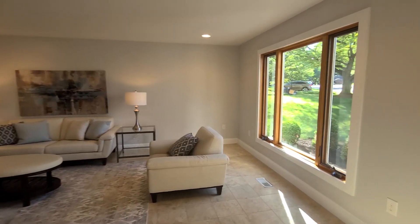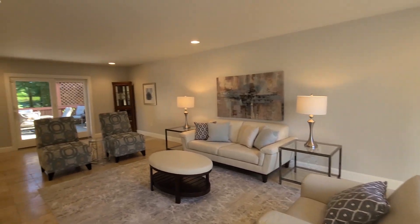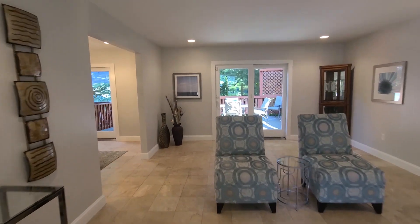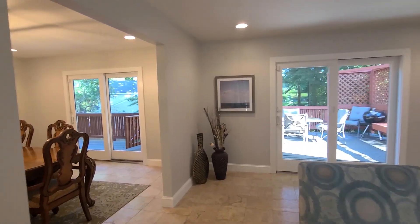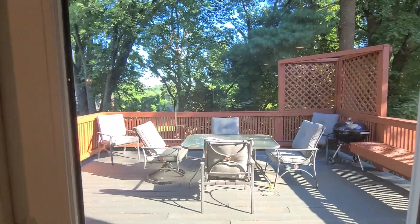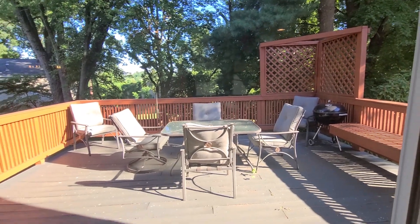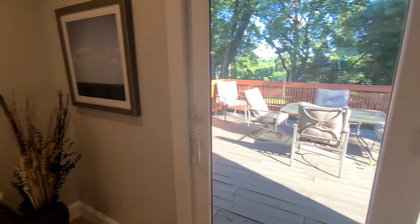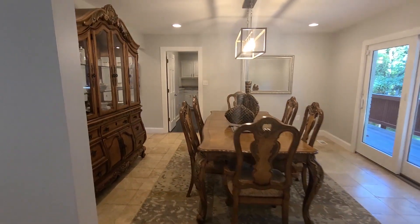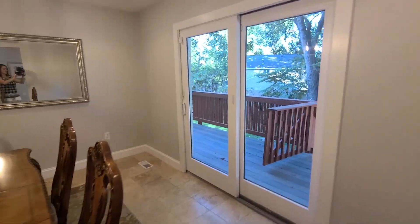Great natural lighting throughout with newer windows. All freshly painted and recessed lights. We've got multiple ways out to the back deck and backyard — it's a nice, flat yard.